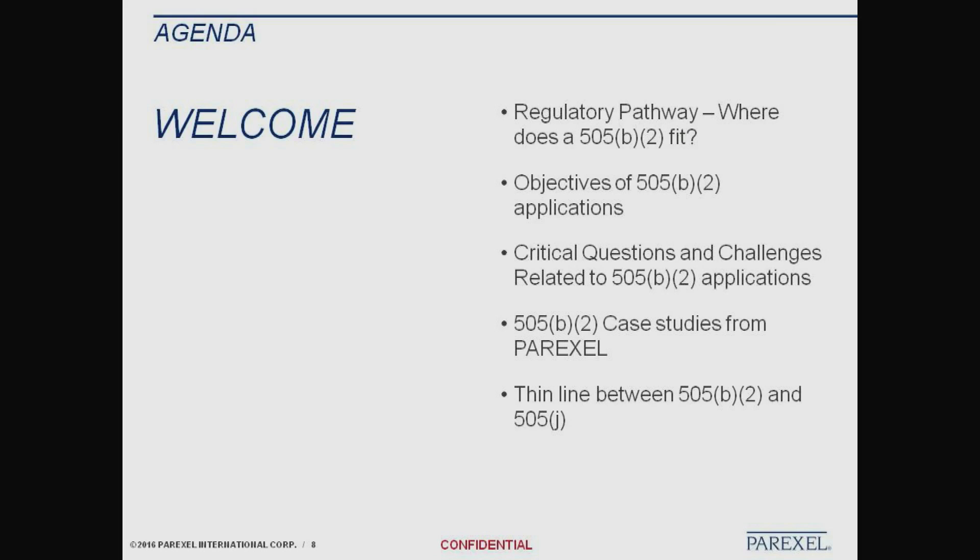The objectives, obviously, are: where does a 505-B2 fit, and what are the objectives of a B2 application? We'll also discuss the critical questions and challenges, a few case studies, and I want to talk about the thin line between the 505-B2 and 505-J, which are the generics. Being a team leader at the Office of Generic Drugs for a long time, I have seen various occasions when companies were taken by surprise when they came with a J and we said, no, this is a B2.